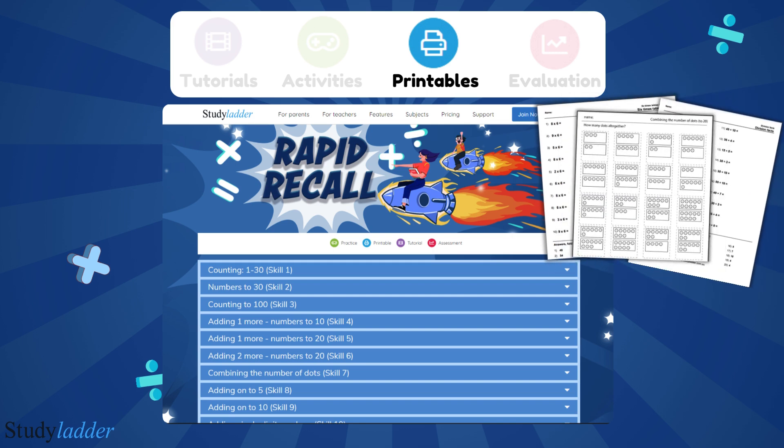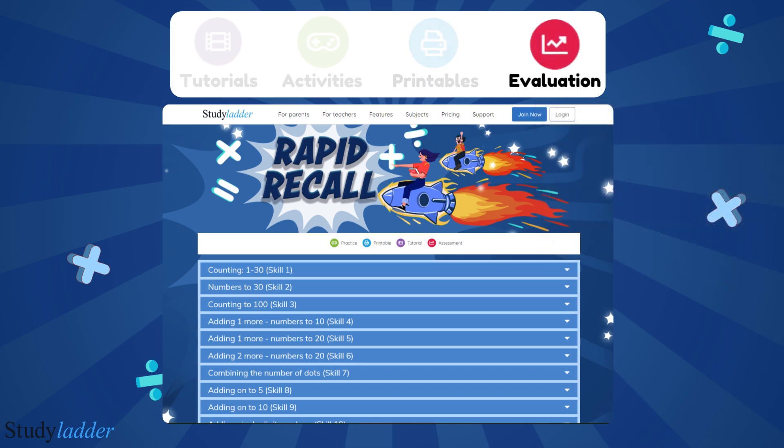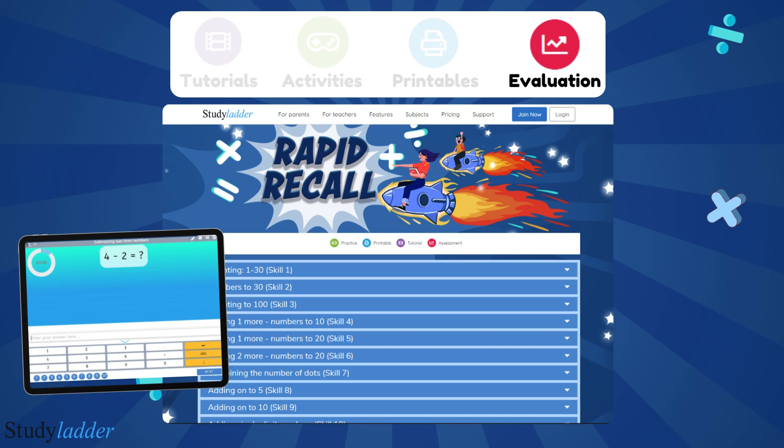Rapid Recall printable worksheets are unique and tailored to the student. They are newly generated each time from the questions the students are studying and are perfect for offline practice.